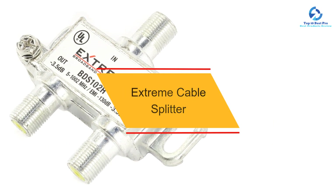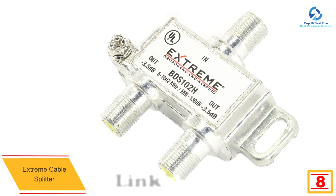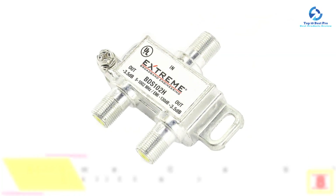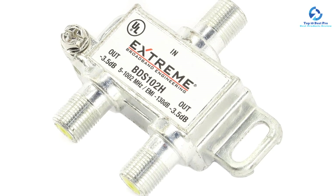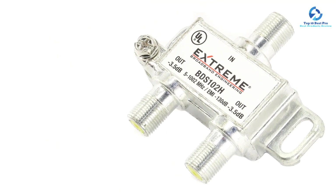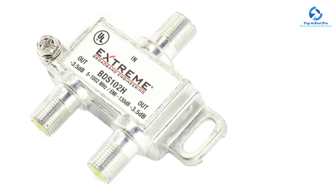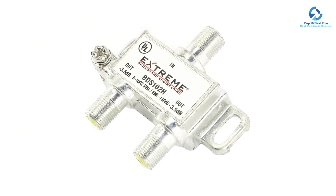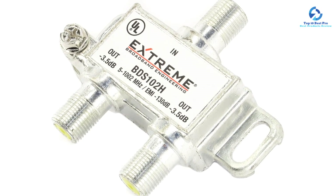At number eight we have the Extreme cable splitter. Extreme is a popular brand of cable splitters that makes all kinds of designs, all of them highly affordable, including this budget-friendly one. The Extreme BDS 102H cable splitter is the cheapest splitter on this list, making it a great viable option for buyers on a tight budget. At such a low price tag, it has a bandwidth spectrum of 5 MHz to 1002 MHz, resulting in average compatibility. You still get a decent zinc alloy construction, which is quite strong. It is a two-way splitter with a signal noise of just minus 3.5 decibels for great signal quality. However, because it is such an affordable cable splitter, you cannot expect any warranty with it.